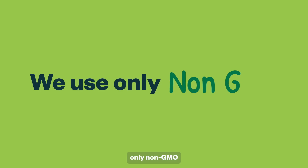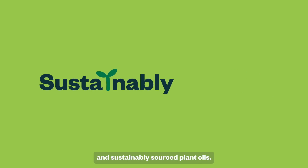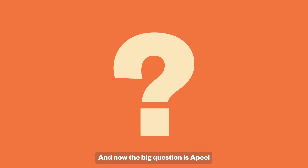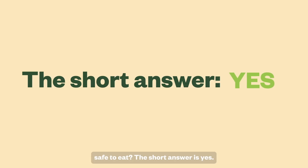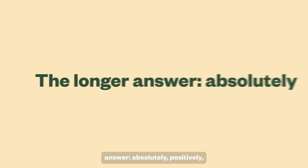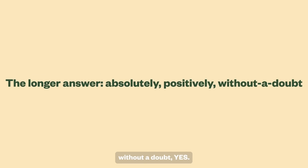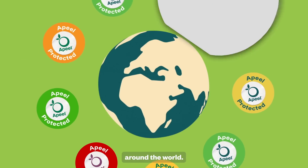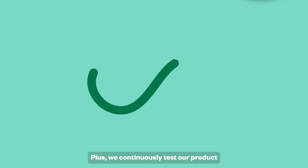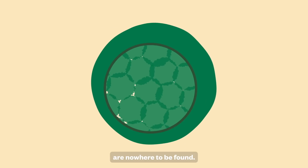And of course we use only non-GMO and sustainably sourced plant oils. And now the big question: is aPeel safe to eat? The short answer is yes. The longer answer — absolutely, positively, without a doubt, yes. The safety has been verified by regulatory authorities around the world. Plus, we continuously test our product to confirm that impurities and allergens are nowhere to be found.